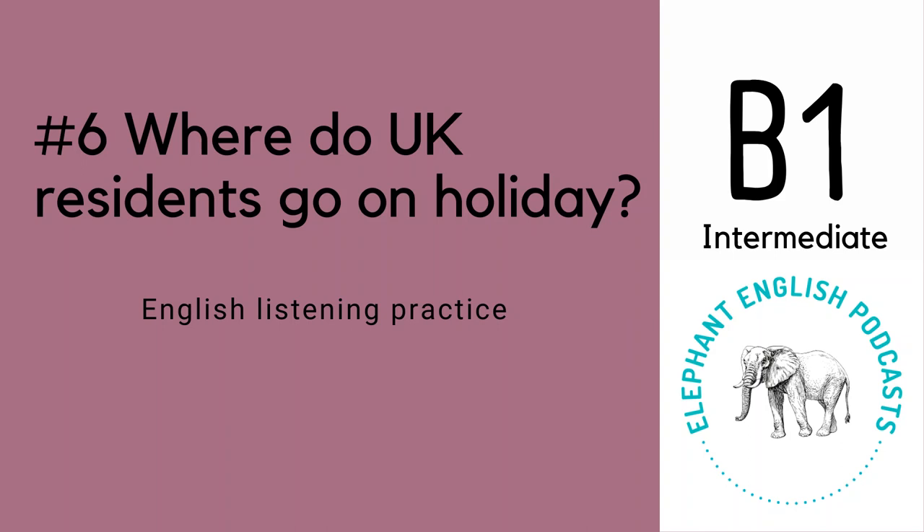Hello and welcome to another episode of Elephant English Podcast. Today we are going to be talking about where UK residents go on holiday. The main vocabulary that we're going to practice is about travel and tourism, but also numbers, because I think that a lot of people who are learning English have difficulties to say and understand them, especially in listening activities.